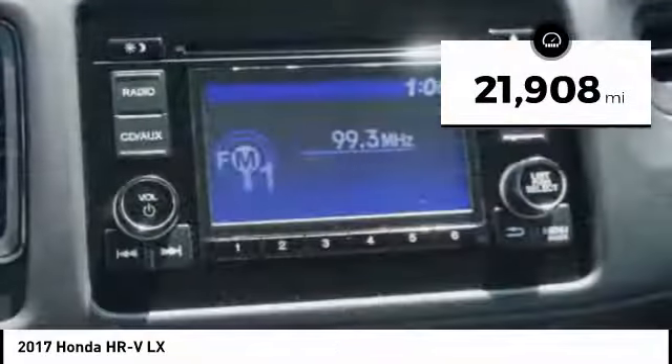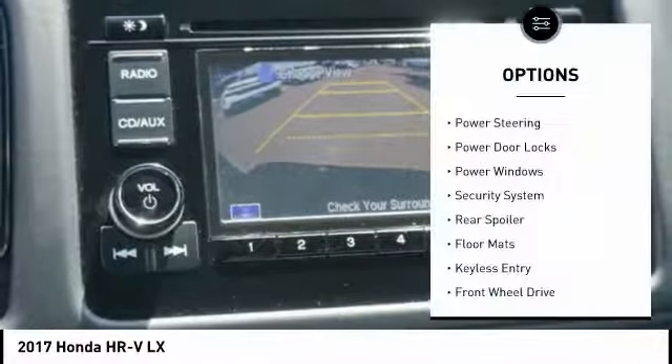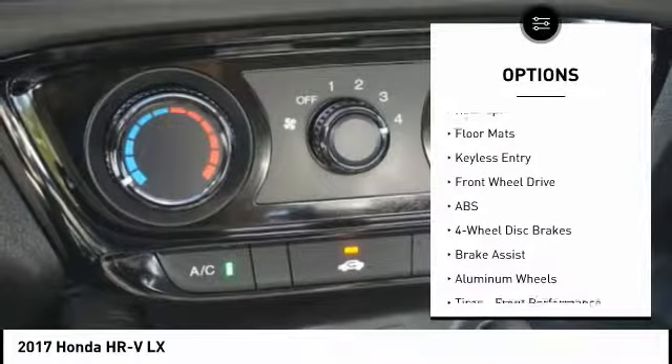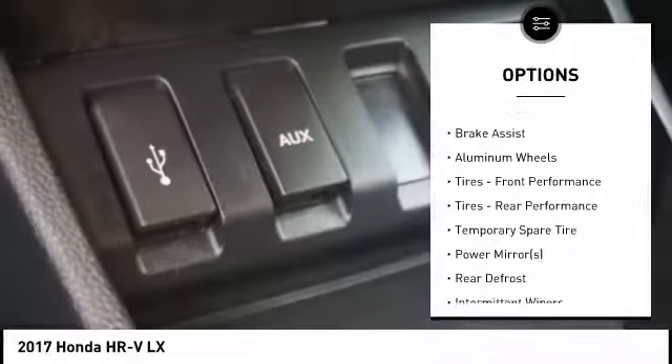This vehicle has less than 25,000 miles. Here are some of this vehicle's great options: backup camera, keyless entry, anti-lock braking system, steering wheel audio controls, traction control, stability control.